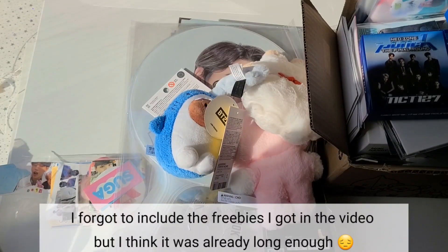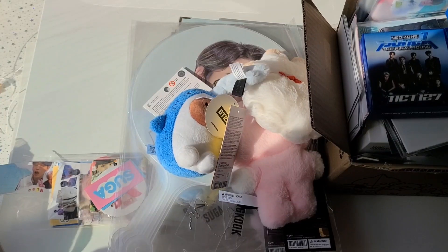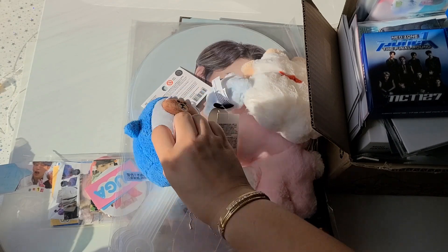Hey guys, welcome to my channel. Today's video is going to be a haul of some things that I've bought in the last couple of months. There have been so many releases recently, so let's get into it.